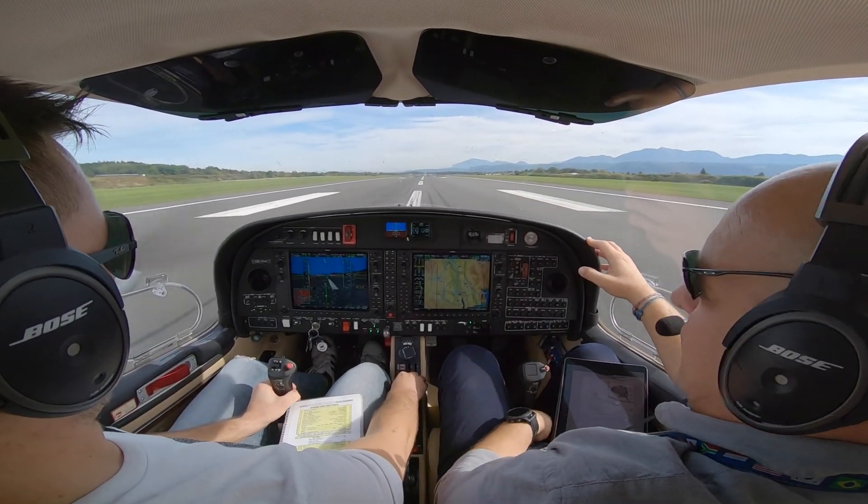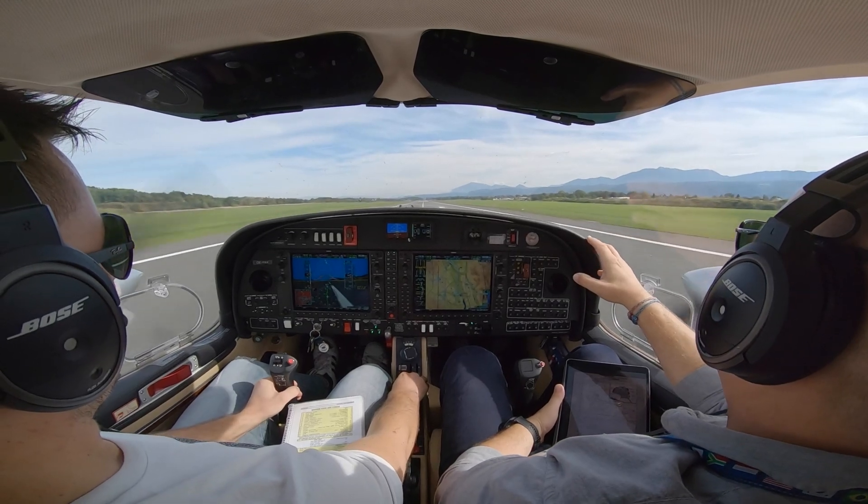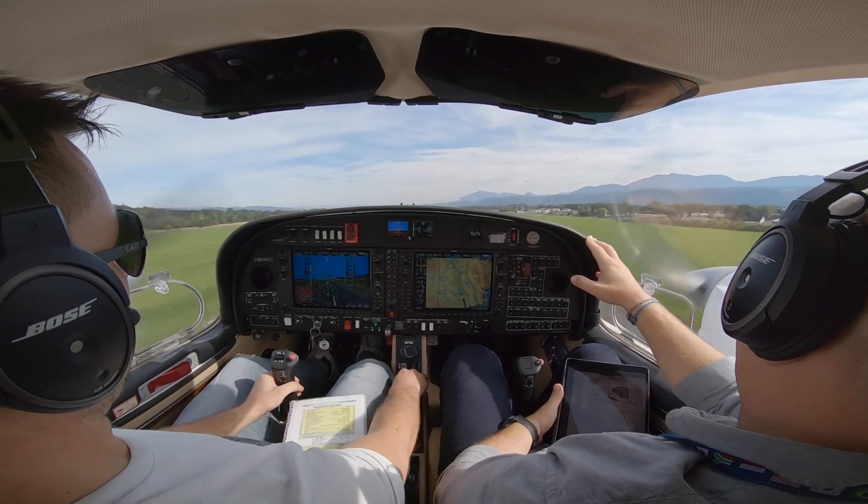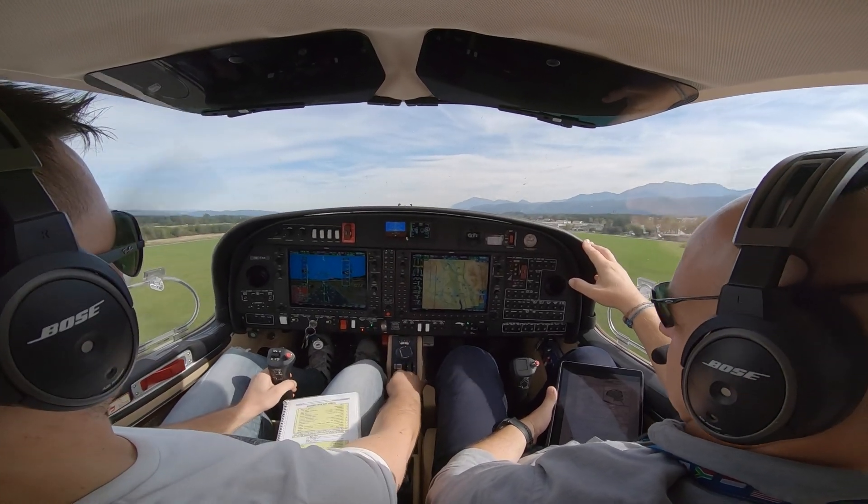Wind 70 degrees, 5 knots, runway 10 left, touch and go. 79, rotate. Positive rate of climb. Gear up, gear is moving.